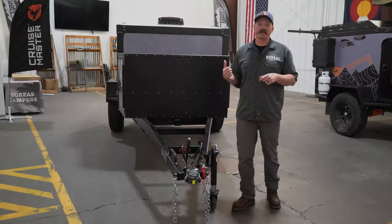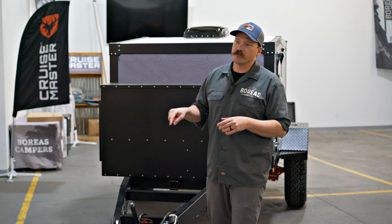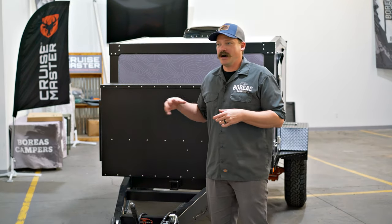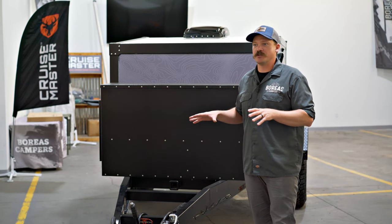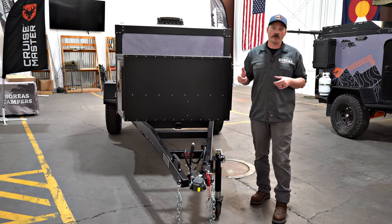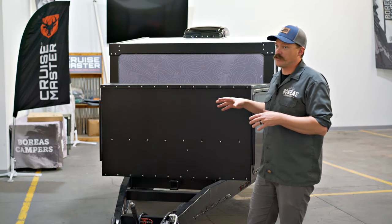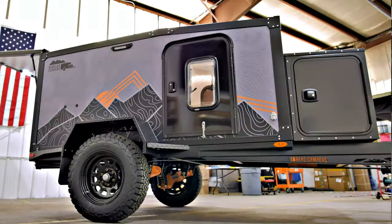A couple quick specs on this camper: this unit comes in at about 1,800 pounds dry, which gives you about 180-pound tongue weight. You're 16 feet tongue-to-tail, and the height of the camper allows you to fit in any standard garage. This is not some watered-down, cheap-as-possible unit — it still comes with our high-performance off-road chassis with lifetime warranty, the CRS-2 suspension by CruiseMaster, the DO35 hitch, the 7-pin, and a full electrical system with Victron control. So this is still a very high-level spec for an entry-level camper.